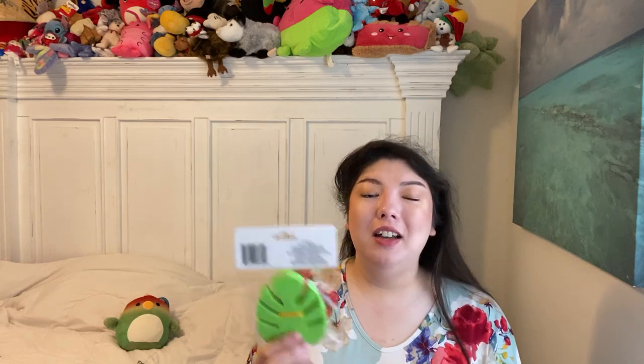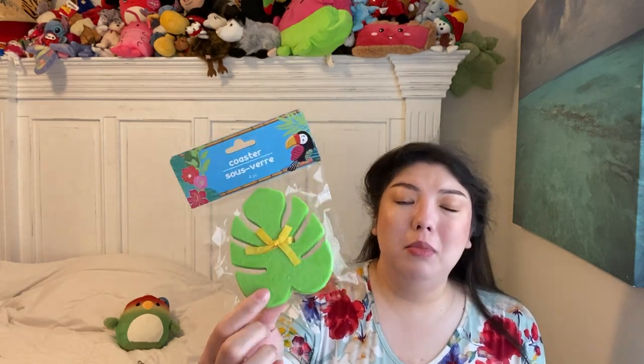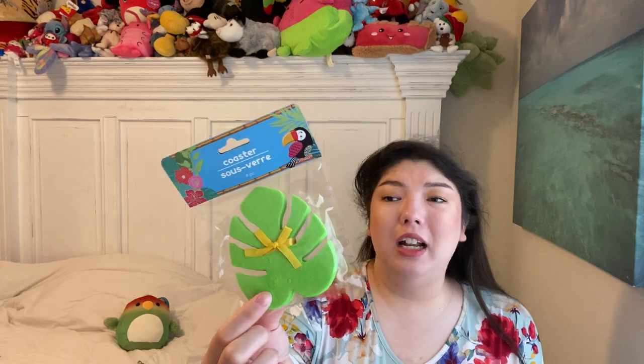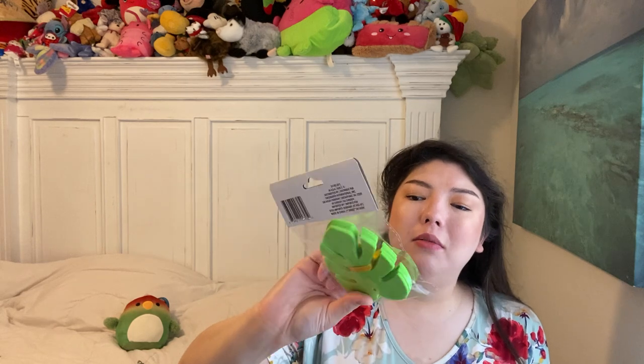Last two things are just some coasters. These are obviously leftover, probably from summer or something. They look like Monstera — a tropical leaf. It says coaster but it's got holes in them, so I guess you could also use them as little ornaments. Then I love a citrus theme and fruit theme — this just says decor, or maybe you lay it out on the table. It's got lemons, oranges, and watermelon. So cute. That's it.